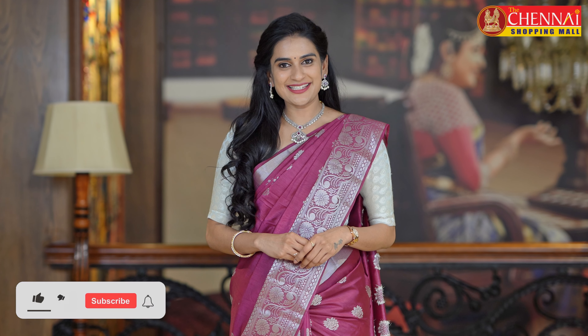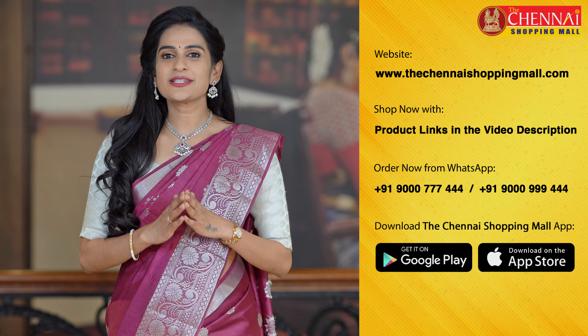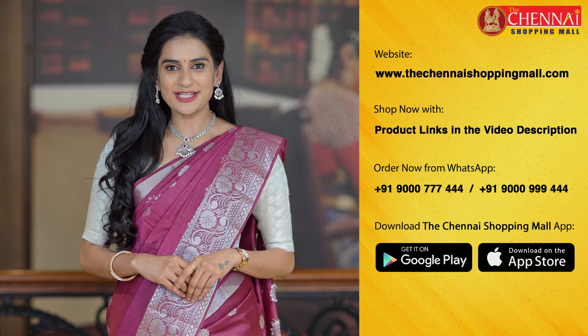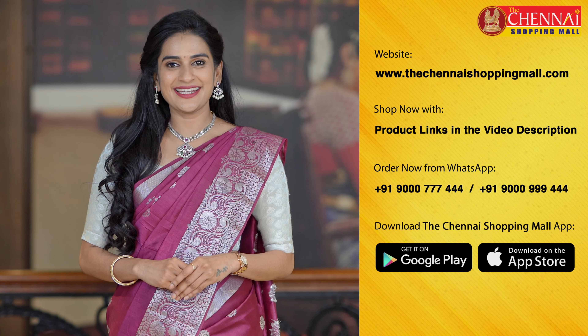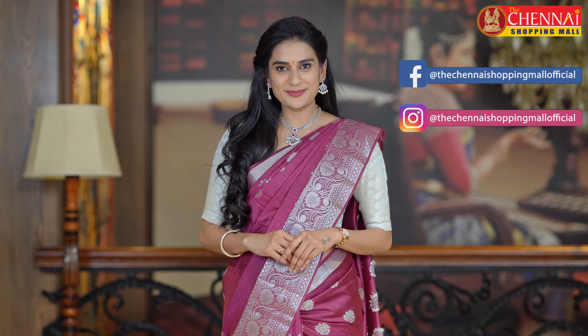If you want to see more collections or the same kind of saree, please comment below. You can browse our huge variety of collections on our website dichanaishoppingmall.com or download the free Dichanai Shopping Mall app for iOS and Android. If you liked this video, please share it with friends and family. For previous videos and best-selling saree videos, click the link. Follow us on Facebook and Instagram for more updates. Thank you so much for watching — happy shopping!